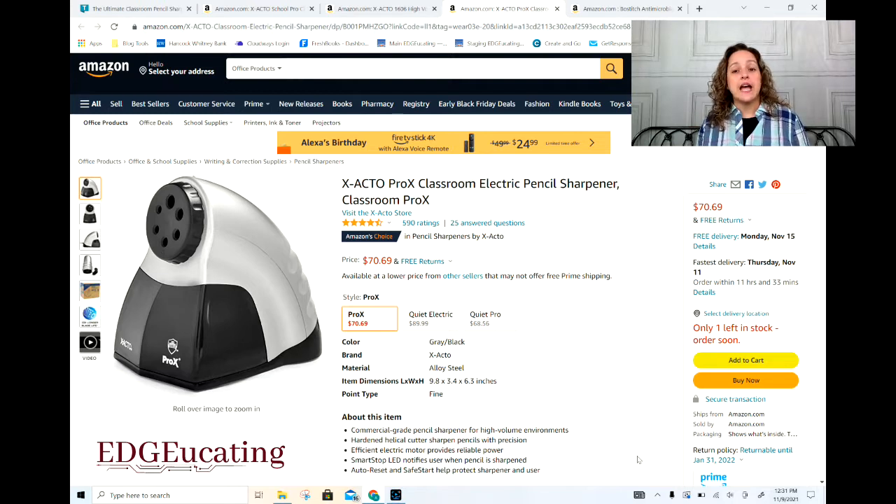When you're looking at the X-Actos, I've got these all linked in the description. There are a lot of X-Acto models and they do differ, so make sure you're looking at the models correctly.